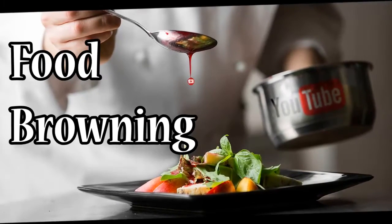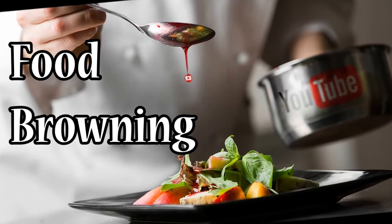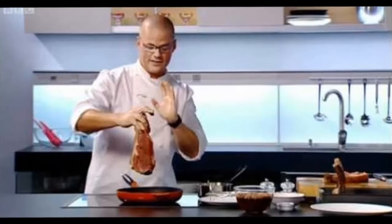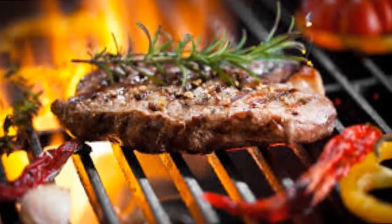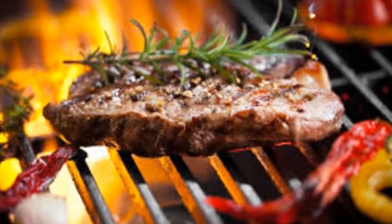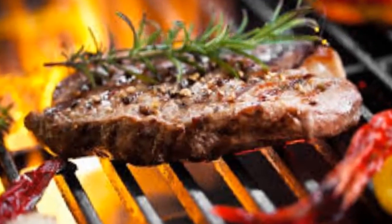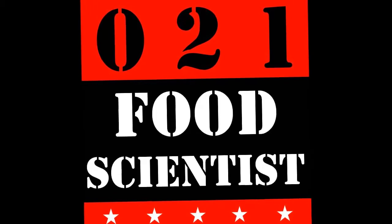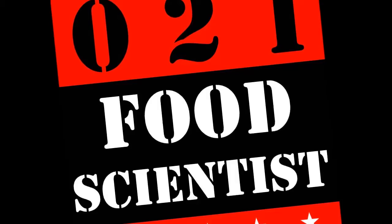If you watch recipe videos on YouTube, you must have heard the term 'browning the food' a million times by chefs around the world. Whether the chef is trained in modern western cuisine searing a steak or it's your grandma caramelizing onions, they all insist on browning your food to extract maximum flavor out of the ingredients. Today we will embark upon an aromatic journey to explain what food browning is. I am the Food Scientist, and I am here to answer all the lingering questions you had about food and the science involved in cooking.